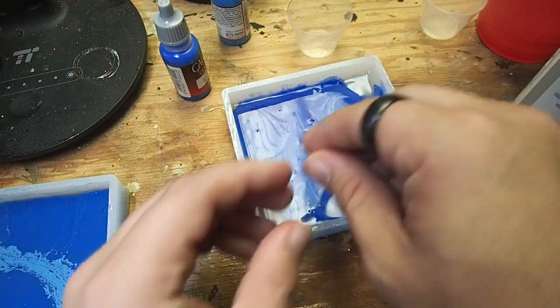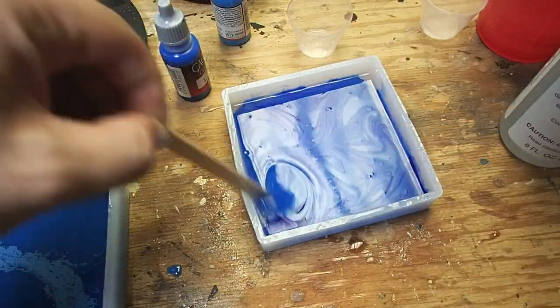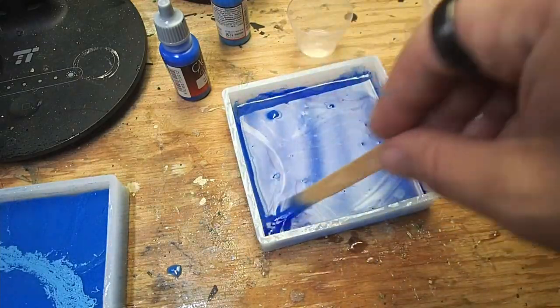This process will generate fumes, so make sure you wear proper respiratory protection and work in a well-ventilated environment. I actually did most of my work for this project outside, and just pulled it into the workshop when I did various steps in order to film it so you guys could see things in the best light.